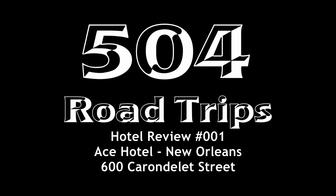Welcome back to 504 Road Trips. Today's hotel review is the new Ace Hotel in New Orleans at 600 Carondelet Street. This hotel had only been open for about a month and I apologize for the poor video quality. The hotel is very dark on the inside. I took the video pretty quickly as I was about to check out.